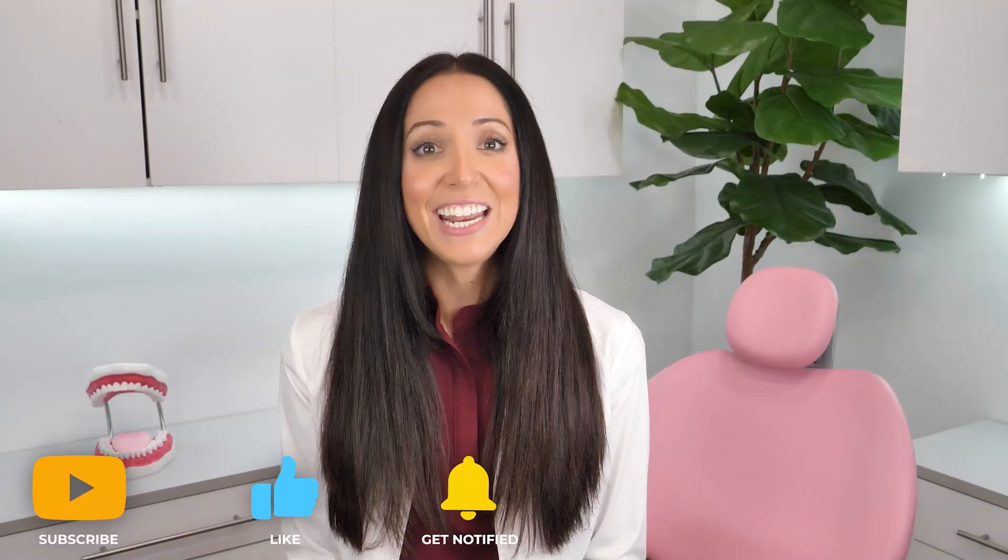I hope this video helped you. Please like, subscribe, and turn on your notifications if it did. If you want more Teeth Talk, you can visit my website, teethtalkgirl.com, and hang out with me on Instagram at teethtalkgirl. Peace, love, and teeth.